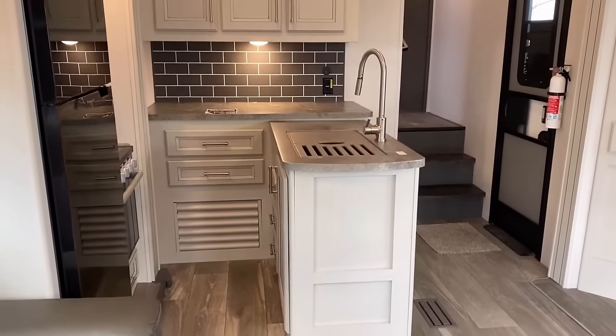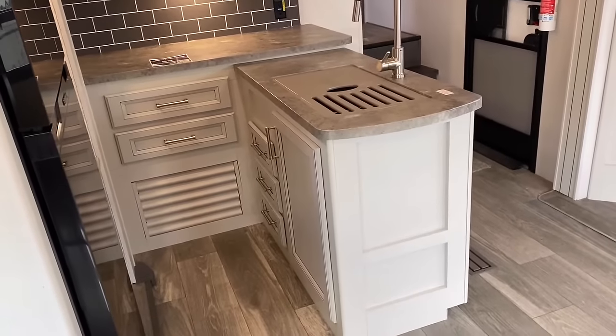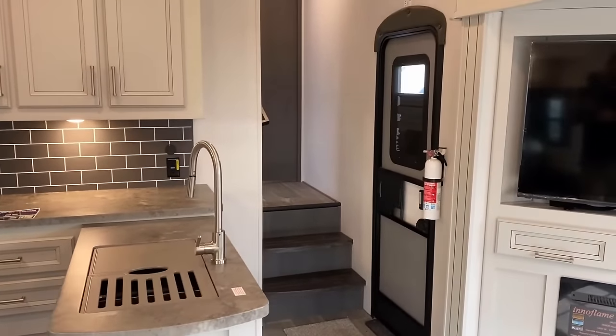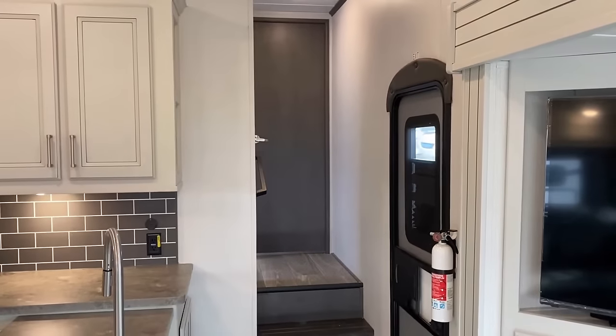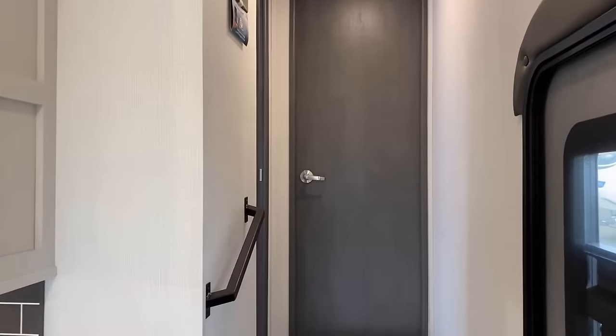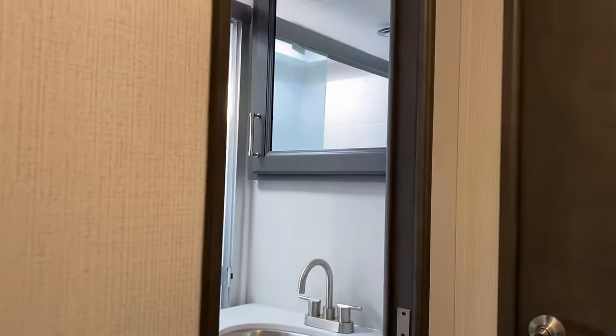I respect that and totally get that — this may not be the right RV for you. We certainly have other RVs like the Cougar 30 RLI that will do all those things, but it's also a solid three to three and a half feet longer than this. Trying to get the RV close to 30 feet with opposing slides, something's got to give a little bit.